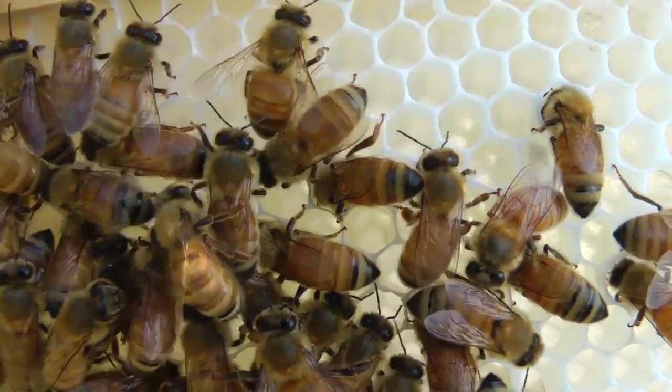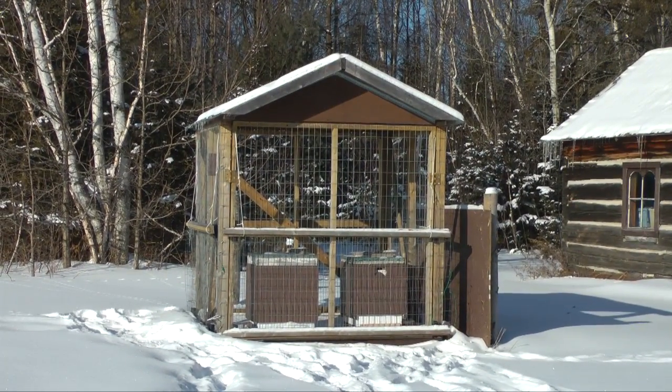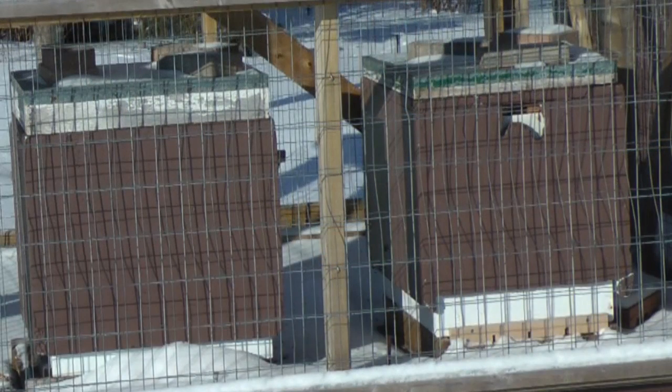We keep honeybees. Our bees spend the winter outside. The fence cage protects them from black bears, and each colony is covered in an insulating sleeve, providing some protection from the extreme cold.